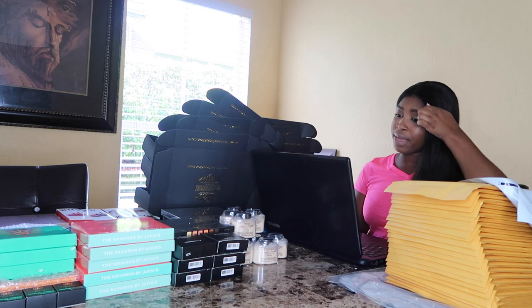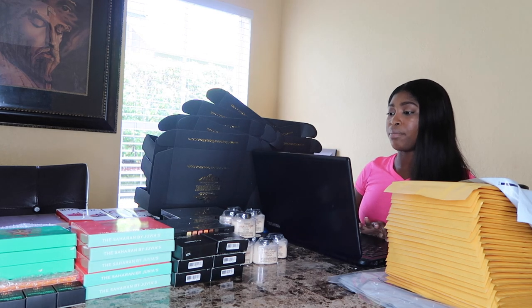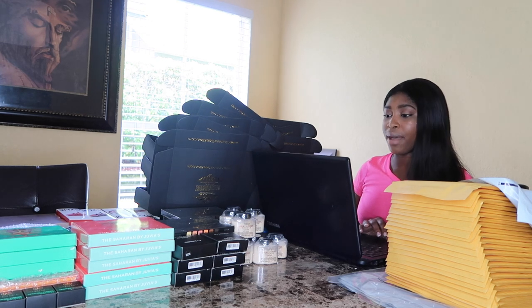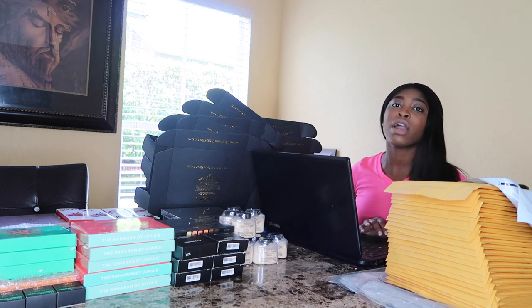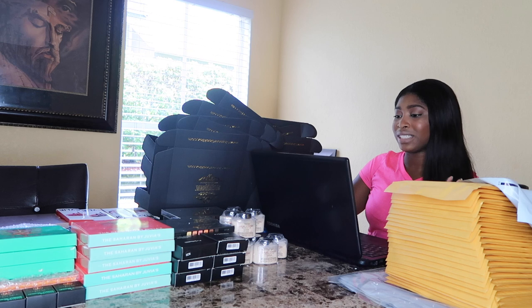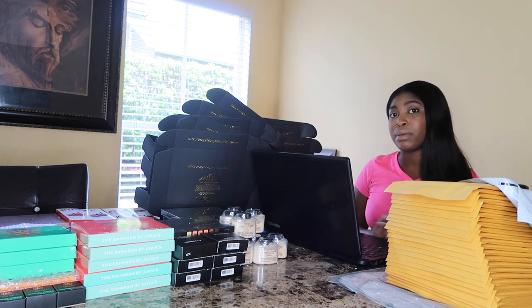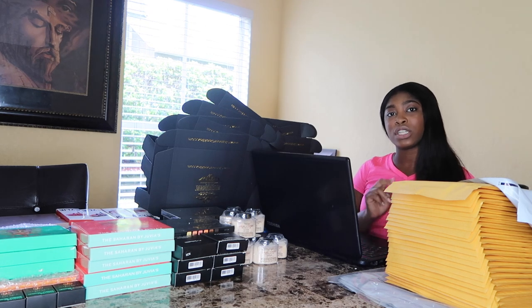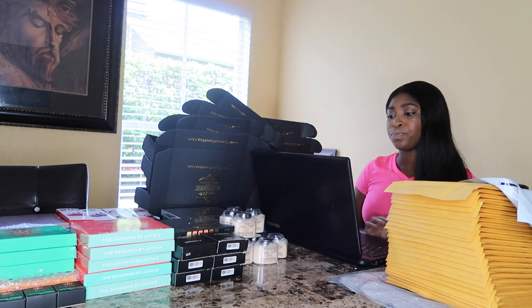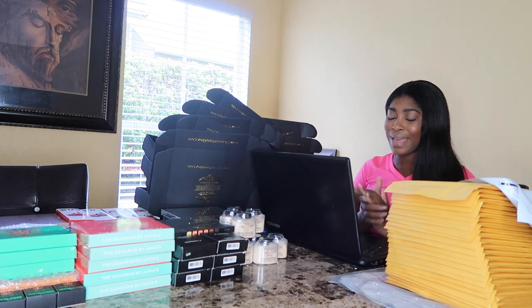So you go to the payment or transaction — whatever it says on your PayPal account, mine says 'payment' — so you click on that. My business computer is old and slow. Then you scroll down to the bottom and go to 'print shipping label.' That's step two: click the transaction, go down to 'print shipping label.'